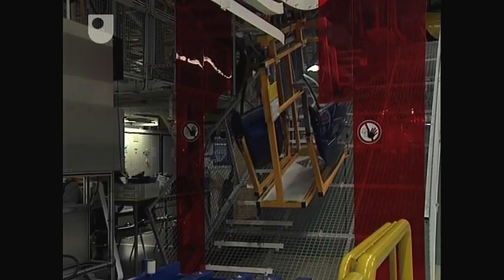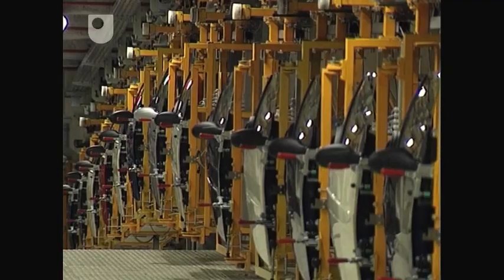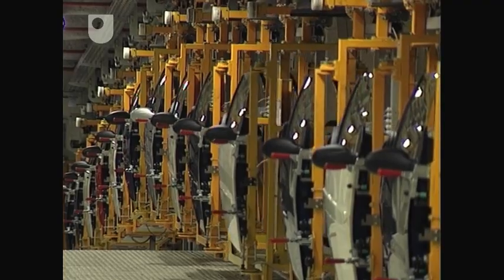When the door panels arrive at the assembly line, they arrive through this tunnel. At the other end, sending the panels in a steady stream, is the door manufacturer, Magna Doors.